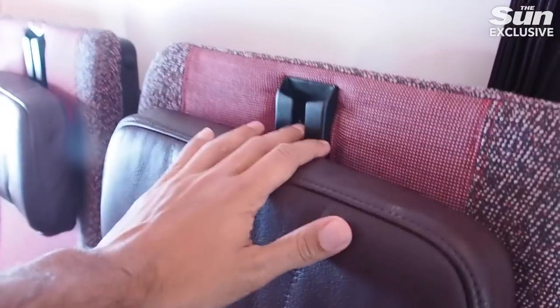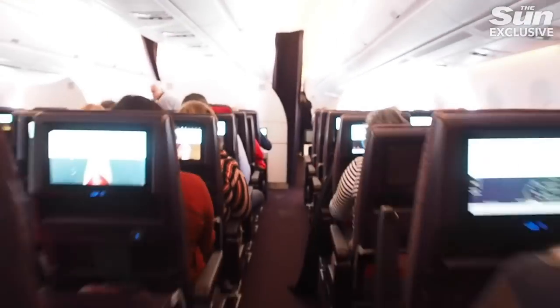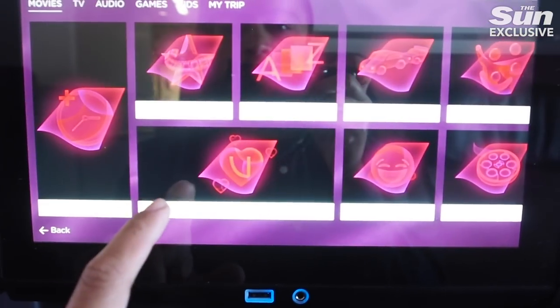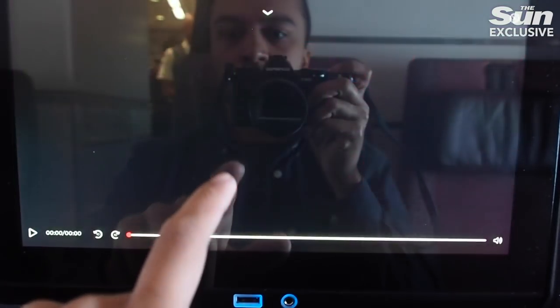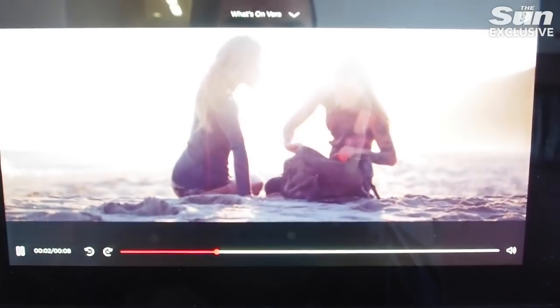Virgin Atlantic's VP of Consumer, Daniel Kirchner, told me that they've put time into updating the whole cabin right the way through from upper class to economy. Fun fact: the 11.5-inch IFE screen in economy is actually larger than the screens they have in upper class on some of their older fleet.